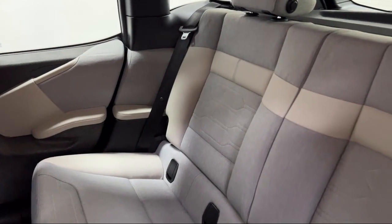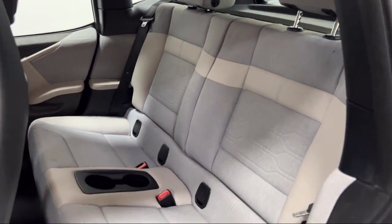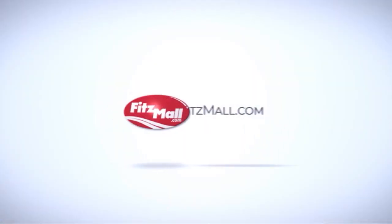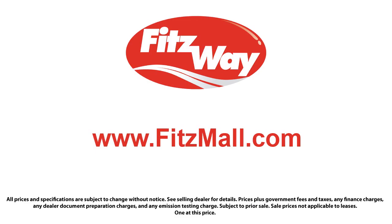Fitzgerald Auto Malls is the first and only auto dealer group in North America to have achieved the ISO Certification, so you can buy with confidence knowing that you're in the best possible hands. The Fitzway puts the customer first with honesty, respect, and a total commitment to customer satisfaction. That's the Fitzway.